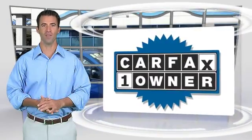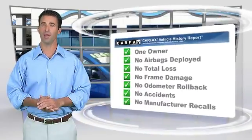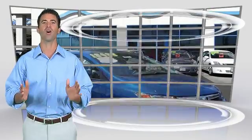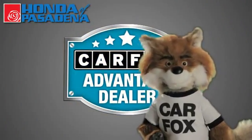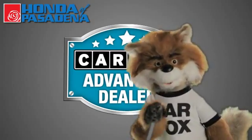This is a one-owner vehicle with the Carfax Vehicle History Report. Be sure to find a complimentary copy of this report online or contact the dealership. This vehicle qualifies for the Carfax Buyback Guarantee. Just say show me the Carfax at Honda of Pasadena, a Carfax Advantage dealer. See you there.